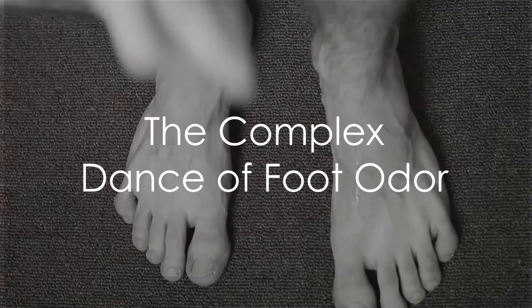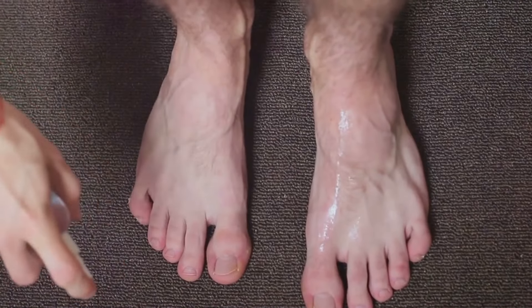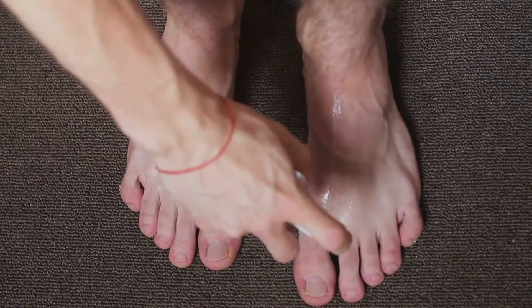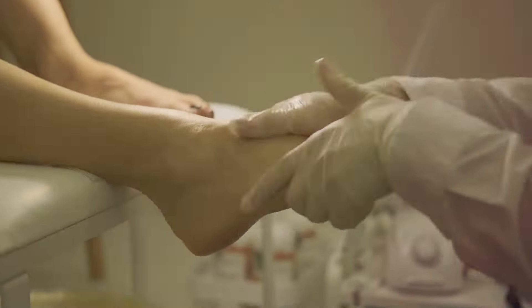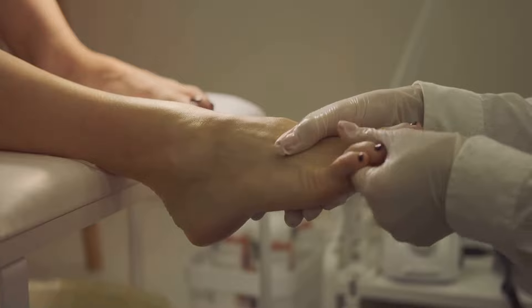Foot odor is not just a matter of personal hygiene or lack thereof. It's a complex dance between the sweat glands in your feet, the bacteria that inhabit your skin, and the environment around you. When these factors come together in just the right — or wrong — way, you end up with that telltale stinky foot smell.